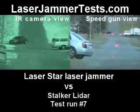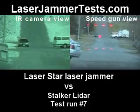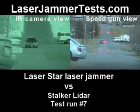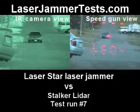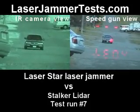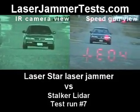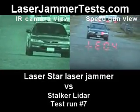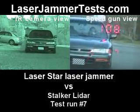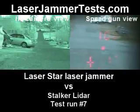This is the Stalker laser gun versus the Laser Star Laser Jammer. Fire when you're ready. And driver headlight. Get a normal EL-4 code. 108 at 17 miles an hour. 108 feet, 17 miles an hour.